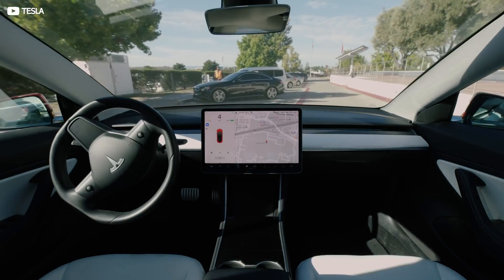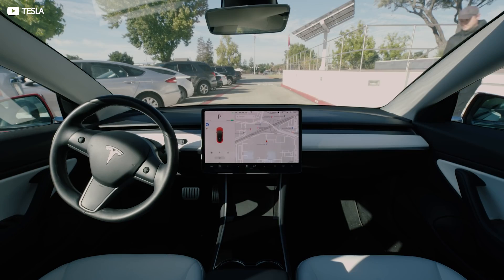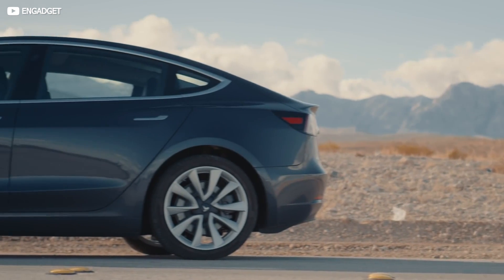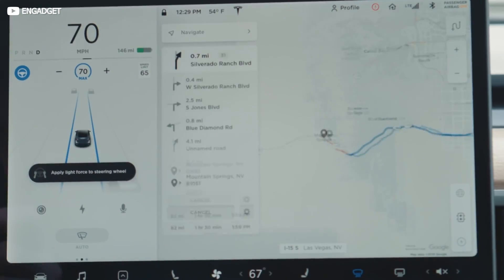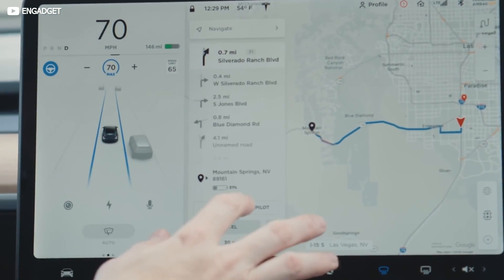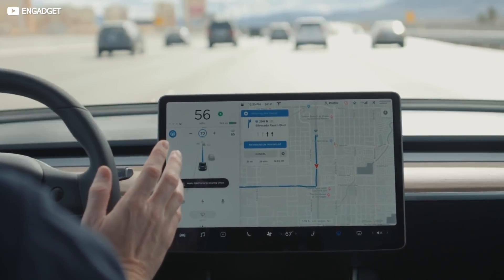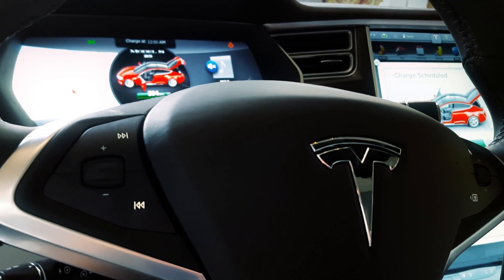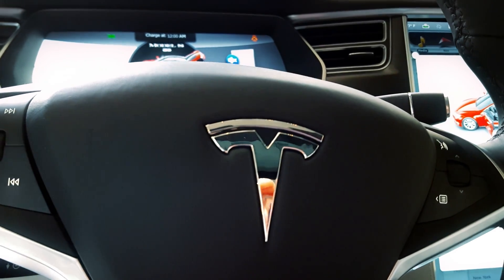Smart Summon, which in theory enables Tesla drivers to flick a button on the app and summon their car from its parking space to wherever they're standing, is only recommended for use on private driveways. And despite that slick traffic-aware cruise control system, which maintains speeds until the vehicle ahead slows or stops, drivers are still legally required to keep their hands on the wheel at basically all times in order to take over should anything go awry. The car will complain and ultimately stop altogether if hands aren't on the wheel constantly. Not exactly autonomous.